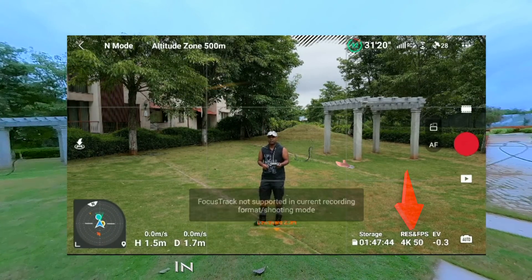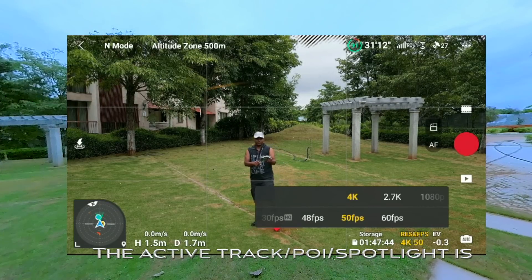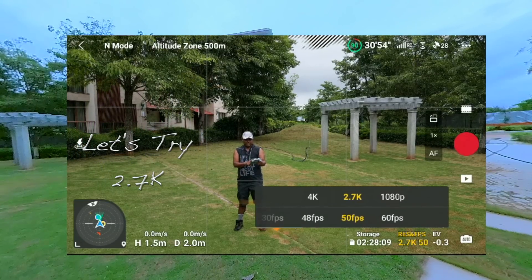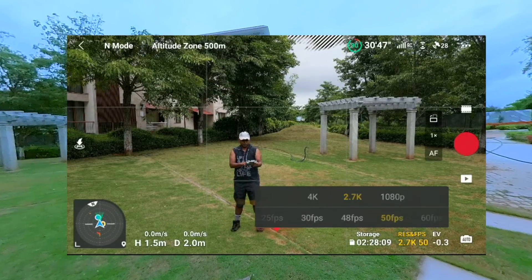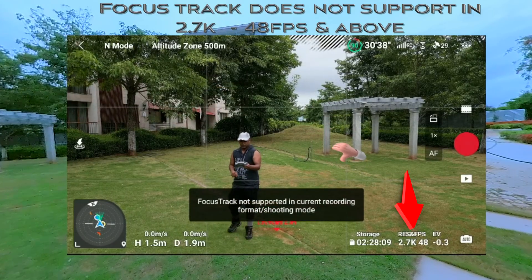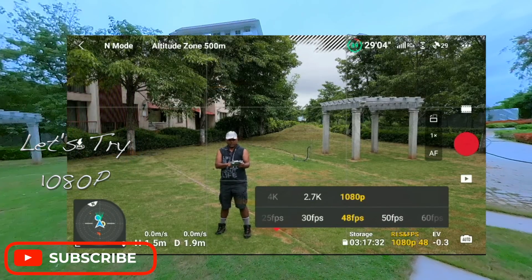So in 4K48, 4K50, and 4K60, let's see the active track feature. The point of interest and spotlight are supported, but let's see if 2.7K supports above 30fps. Focus track does not support it — neither in 2.7K 48fps and above.